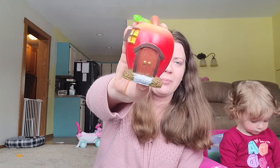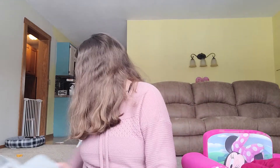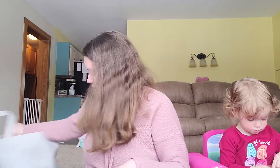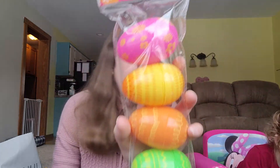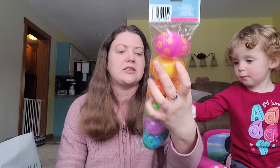We have this little apple house. And then yesterday at a dollar store, Rosie picked out these really cute Easter eggs — they have little designs on them. Super pretty. And there are six of them.